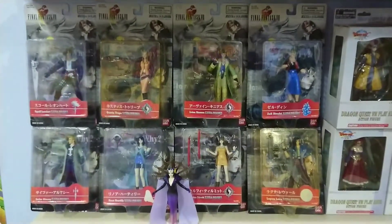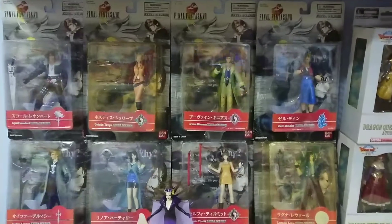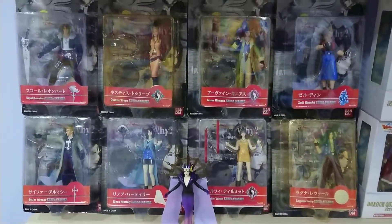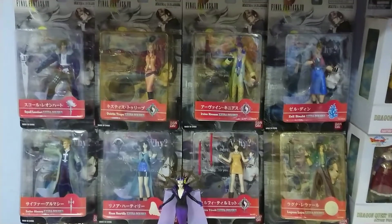Hey guys, what's going on? This is X5 Dragon and I've done a Final Fantasy 8 review for my figures as you can see here. But I've never stacked them on top of each other like this before, and I believe this is the only collection worldwide with all the figures intact.